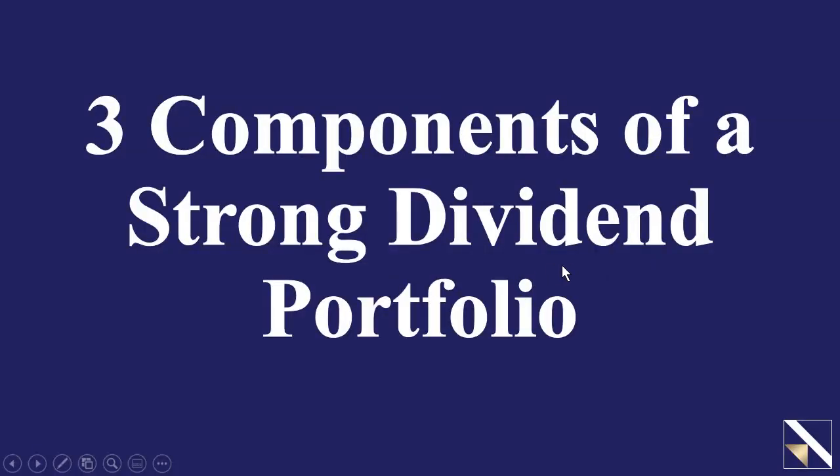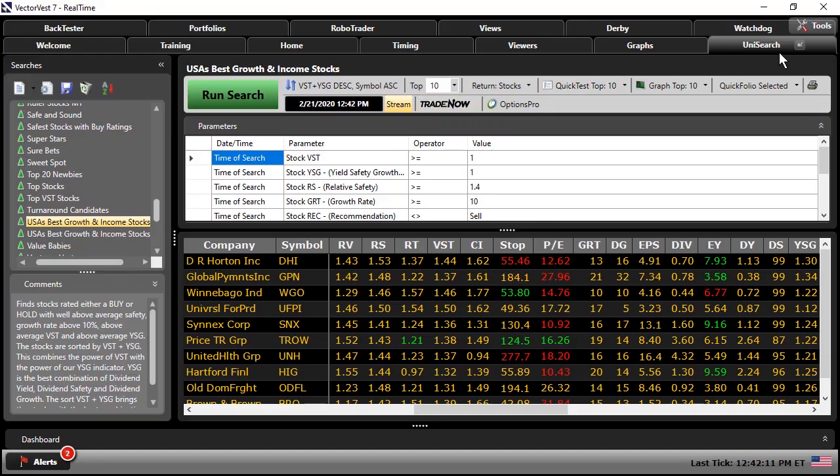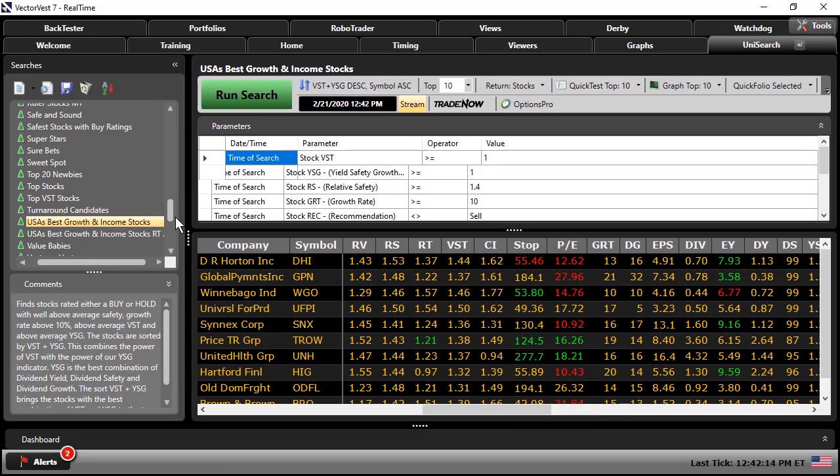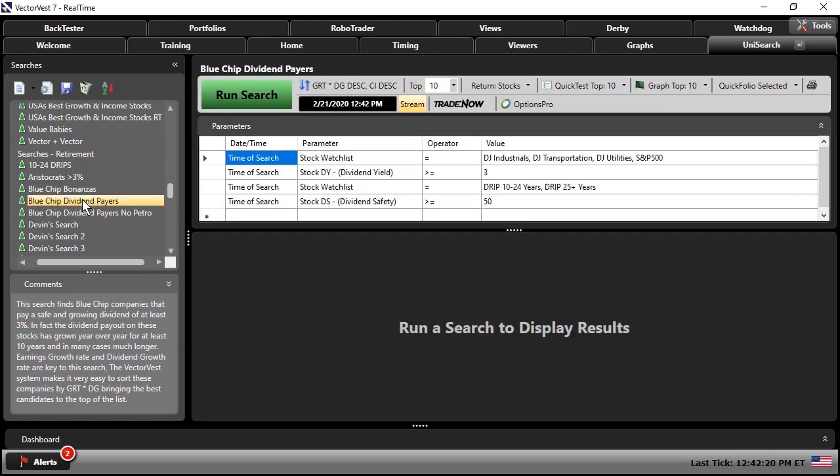When we break it down, there are three components of a strong dividend portfolio: the quality of the underlying stock — meaning dividend growth and safety — plus the earnings growth rate because the company must continue to earn money to pay that dividend; the dividend reinvestment plan and the power of compounding those dividends over time; and finally, diversification — we don't want to overweight any one industry or sector as we build our dividend portfolio.